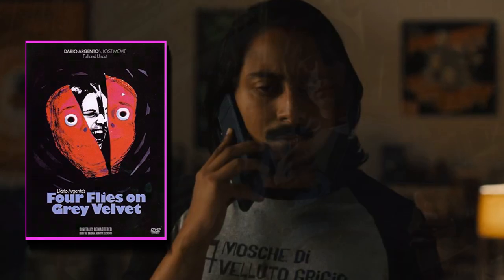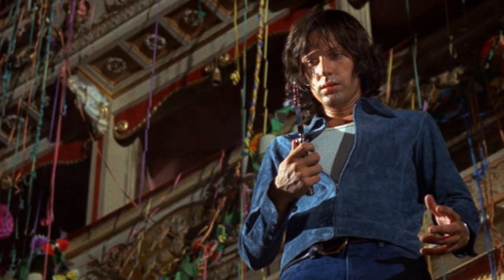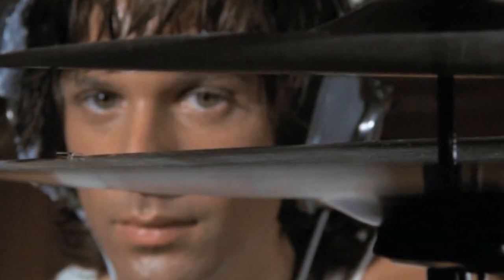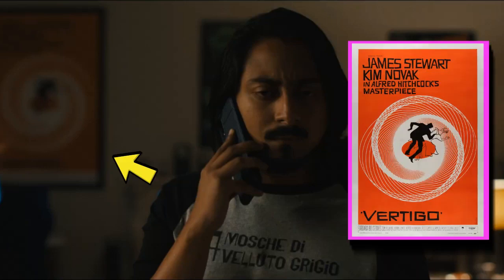Now switching over to some character reveals — the most important one being Tony, who plays Gabe. His shirt in Italian says "Mosca di Velluto Grigio," which is Italian for Four Flies on Grey Velvet. This is a movie about a person who accidentally kills a man and is then tormented by someone who witnessed the event — this was the original plot for Scream 5, the sequel to Scream 4 with Kirby. Behind him is a poster of Vertigo, something we also saw in Chad and Mindy's home theater, so we're counting those two separately.